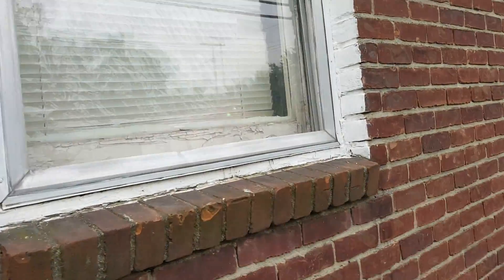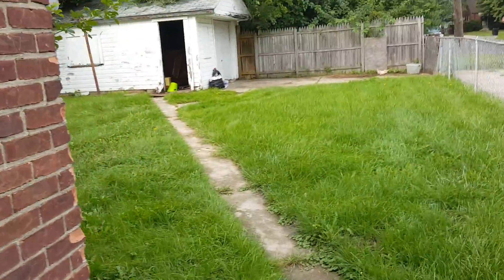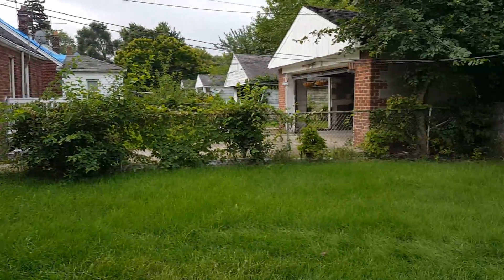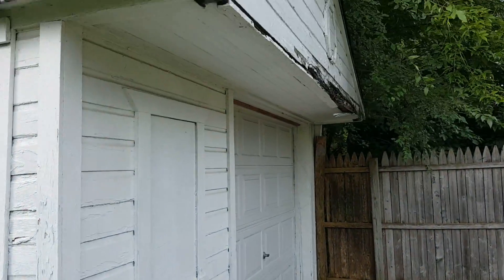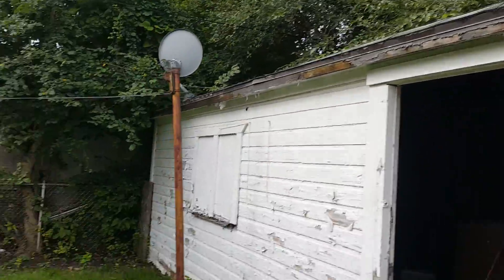Trash in the yard. Need stuff for screens for the security door on the side. Windows have no screens. Trash and trees need to be cleaned up. Garage needs to be painted. Tree branches on the garage need to be cut down. Inside the garage there's a bunch of trash. Need all new boards on the front of the garage — it's all rotted — and the fascia boards on the side.